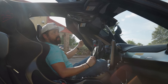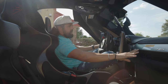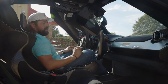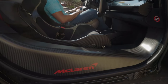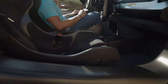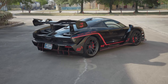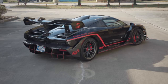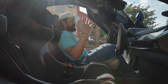Everything that isn't Alcantara is exposed carbon — the wheel, door jambs, the door itself, the door covers. The car also comes with a pretty decent sound system, but when driving, I mainly enjoy the engine sound. Hearing the pops, the downshifts, the upshifts, the turbos — it's all part of quite an experience in this tight little cabin.